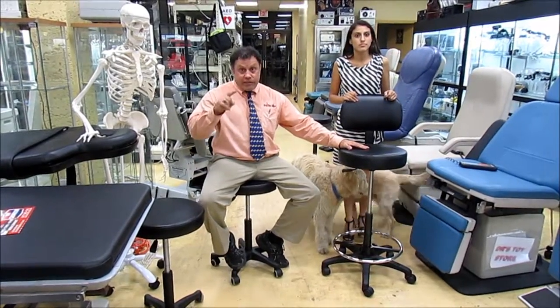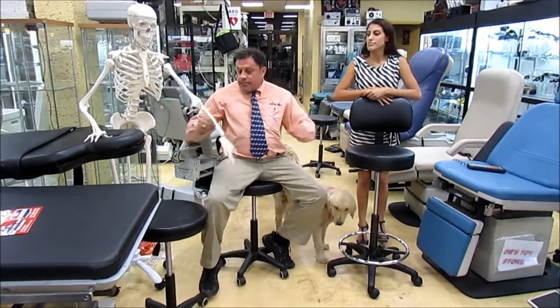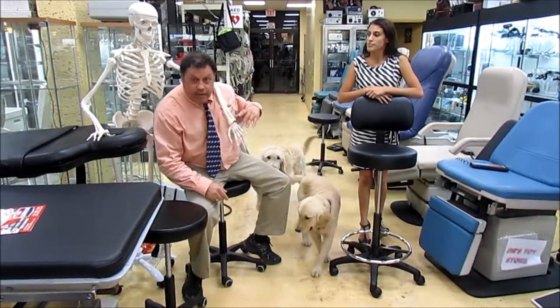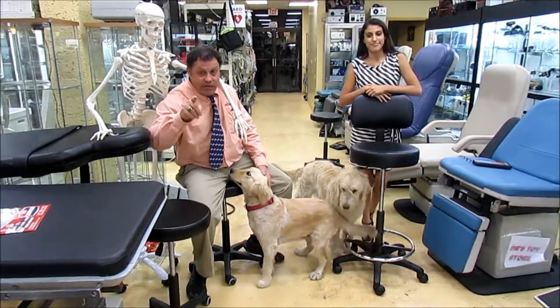Call the Doctor's Toy Store today. One of those will answer — if not, I've got the skeleton crew after hours. 877-DRS-TOYS.